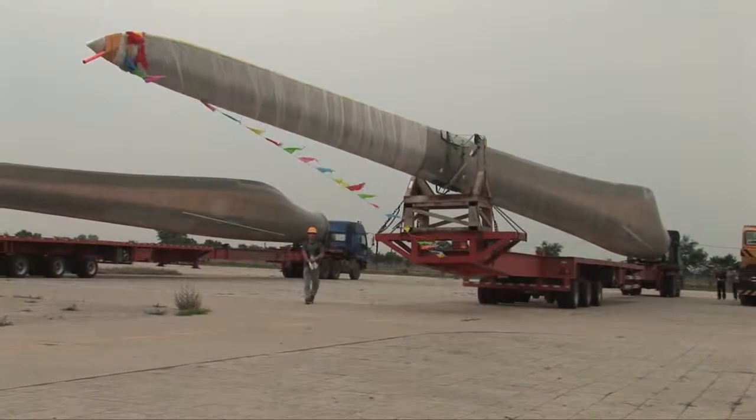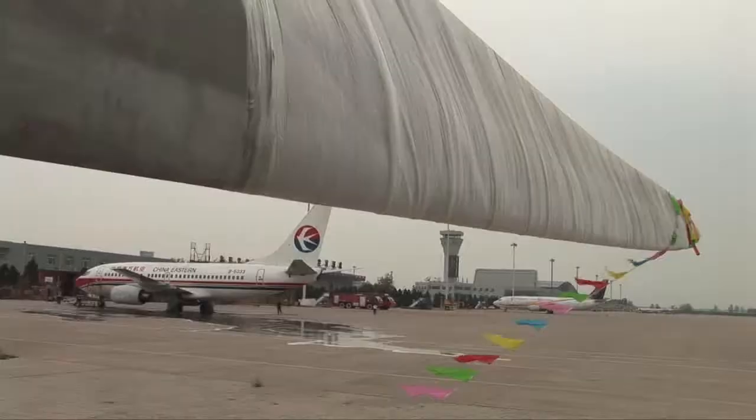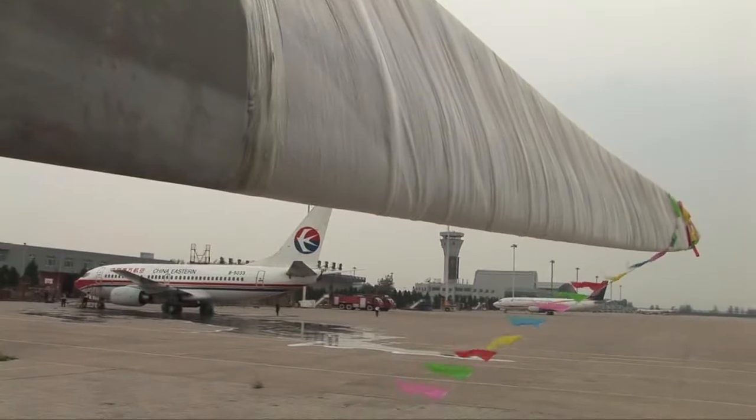Today we will uplift the longest piece of cargo that has ever been uplifted in the world. There is a risk, a minimal risk, that something could happen to the blades while taking off — there are some forces that will attack the blades, also by landing. The reason for the windmill blades being flown to Denmark is because of speed. They are needed in a test facility in a very short while.